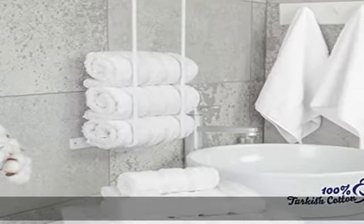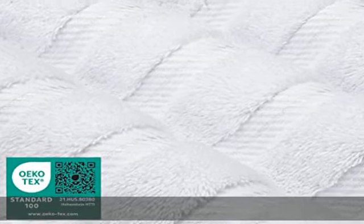This item is returnable and complies with Amazon's refund and return policy. Check the description to get this product today at the best price.